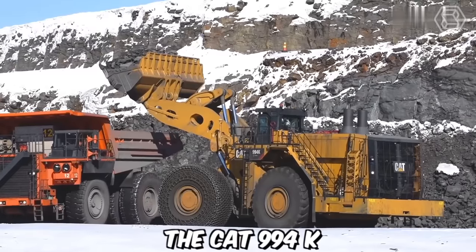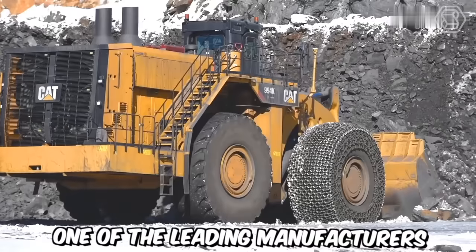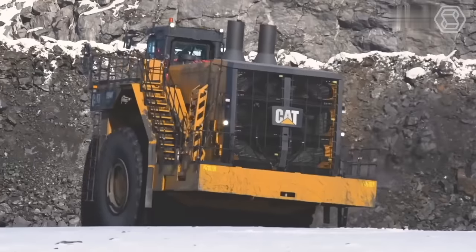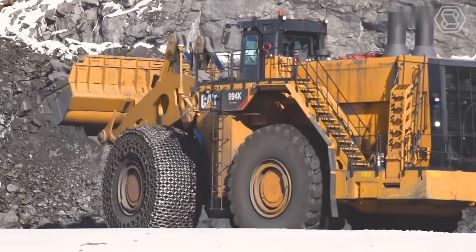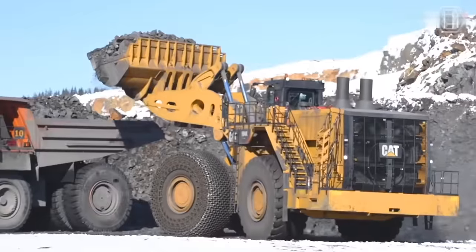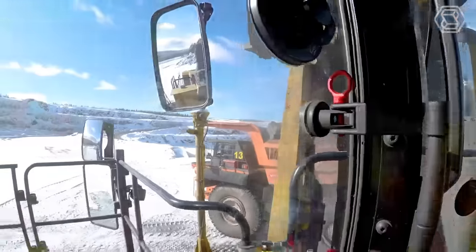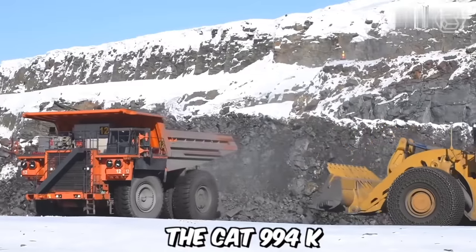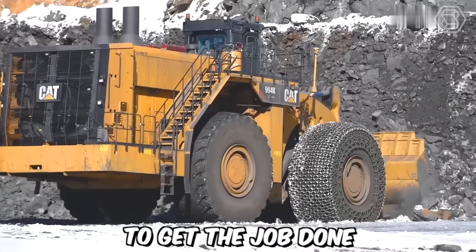The CAT 994K is a large wheel loader designed and manufactured by Caterpillar, one of the leading manufacturers of construction and mining equipment. This robust and powerful machine is specifically built for handling heavy loads in demanding applications such as mining, quarrying, and bulk material handling. It's equipped with a range of features and technologies that optimize performance, productivity, and operator comfort. Whether it's loading haul trucks, stockpiling materials, or handling heavy-duty applications, the CAT 994K delivers the power, reliability, and productivity needed to get the job done.